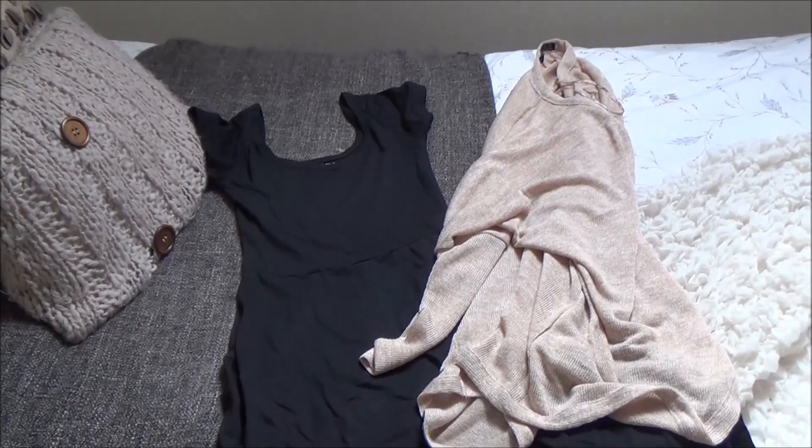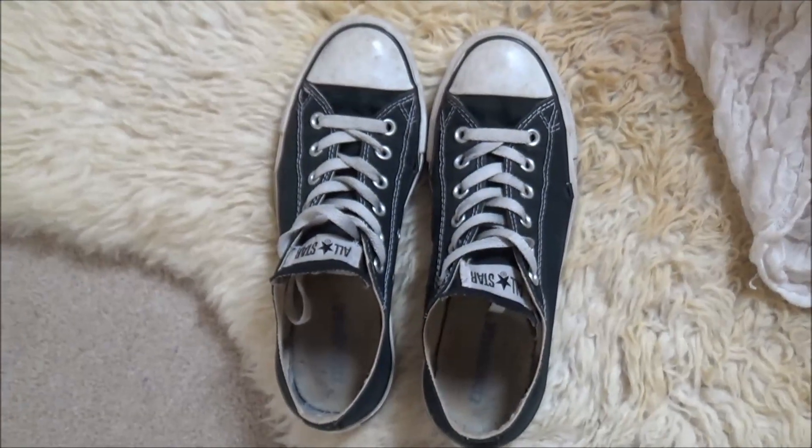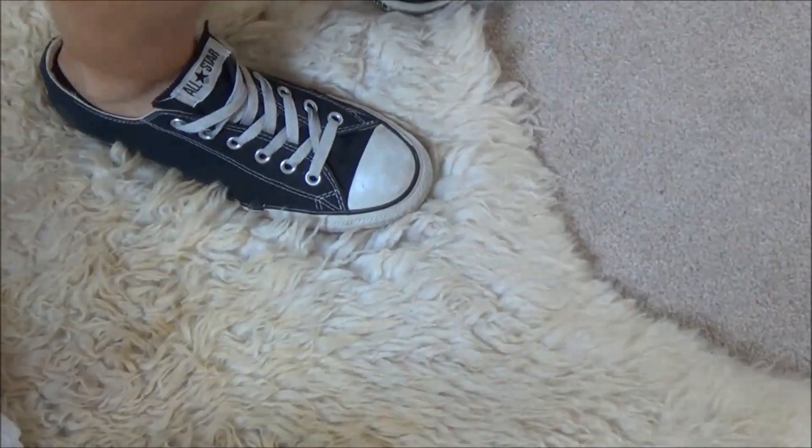For my outfit I'm wearing a simple black skater dress and a cream cardigan with black Converse. Altogether I think this is such a simple look that everyone can recreate.